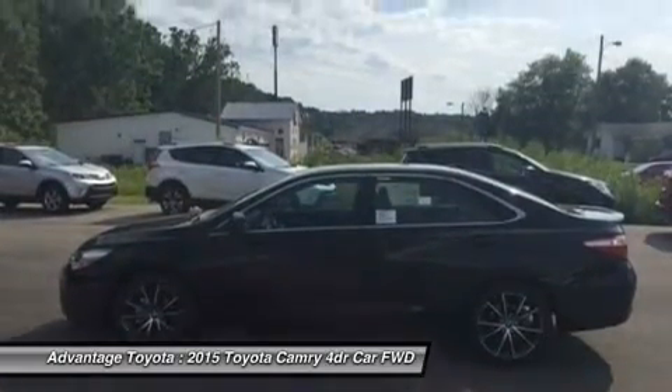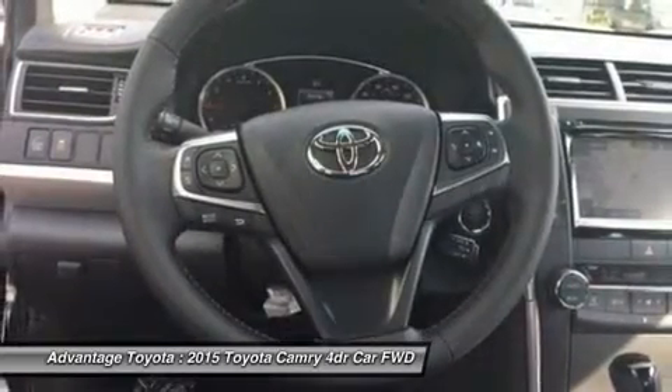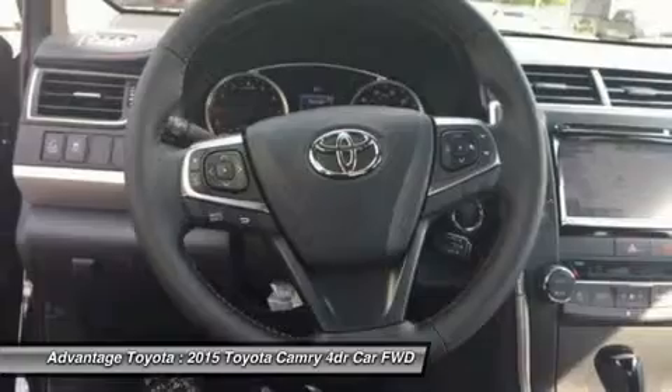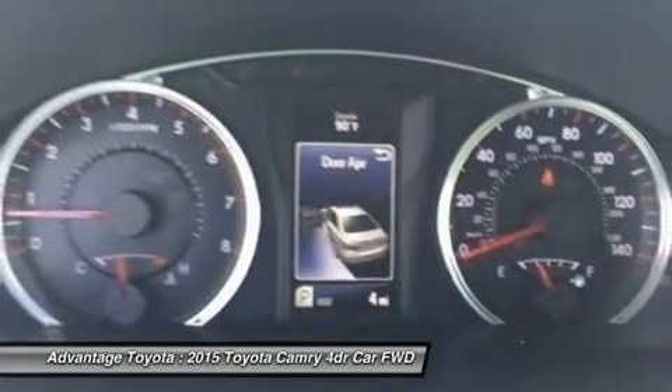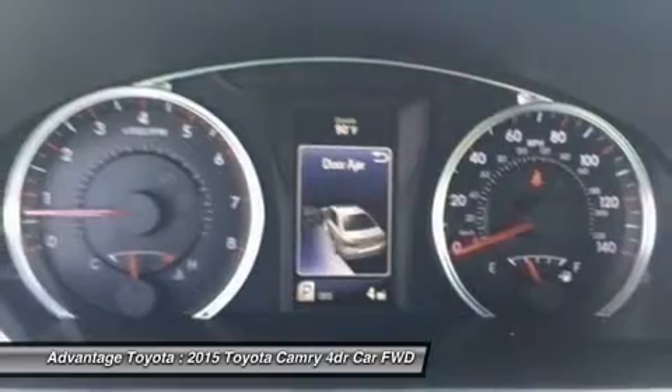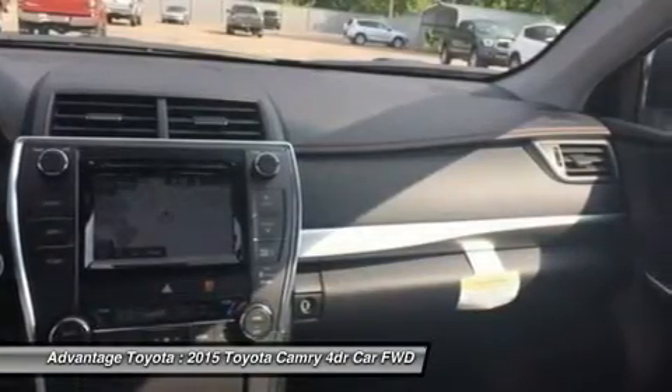Available interior technologies include wireless phone charging with your compatible device, a JBL GreenEdge audio system with 10 speakers in 8 locations plus a subwoofer and amplifier, navigation and Entune app suite which connects to apps such as Pandora, OpenTable, MovieTickets.com, and more.